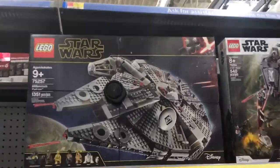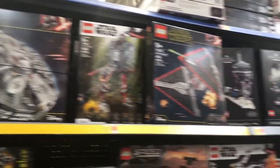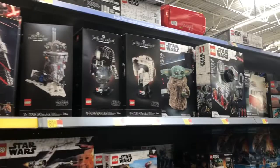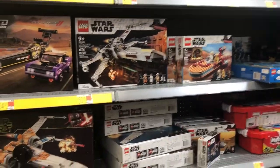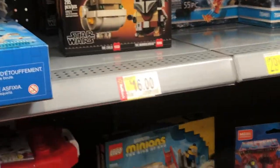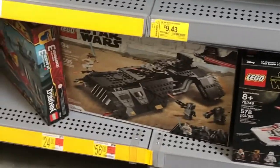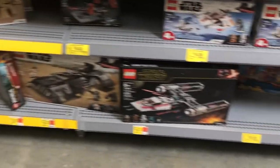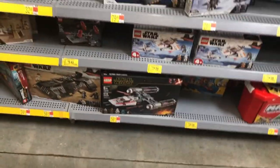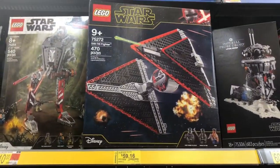Here we are in the LEGO aisle. This is the Millennium Falcon — I've not even seen that on shelves much besides that Target a couple months ago. I can see some of the helmet stuff. A lot of these sets are on clearance. I saw the Mandalorian Brickheads for $16. Down here is the Knights of Ren transport ship, or the Night Buzzard, and the Y-Wing booth on sale.